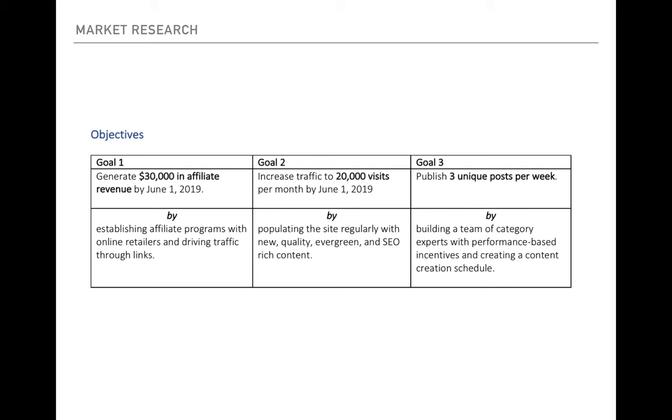In terms of objectives for the site moving forward: the first is to generate $30,000 in affiliate revenue by June 1st, 2019, through establishing affiliate programs with online retailers and external links. The second goal is to increase traffic to 20,000 visits by that same time, done by populating the site with quality content. The third is to publish three unique posts per week. I really do believe all of those are possible — I don't mean for this to just be a school project but an actual thing.